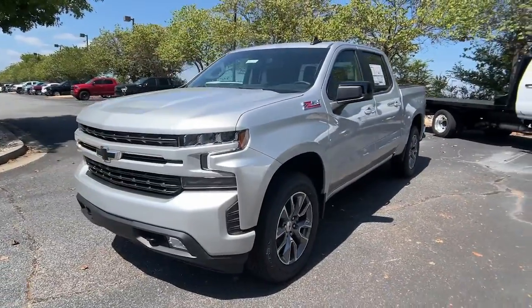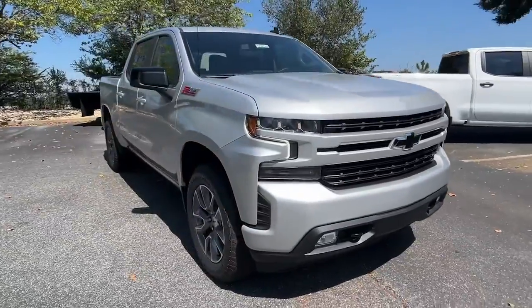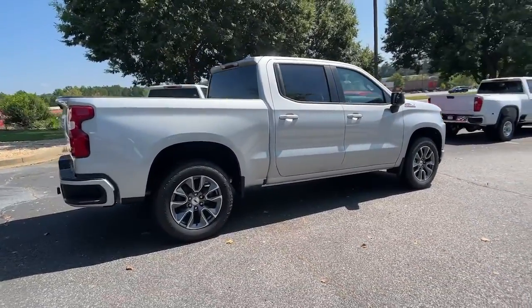Look no further than the 2022 Chevrolet Silverado. The all-new Silverado delivers smart technology, advanced safety features, improvements in bed and cargo design, and a refined level of comfort.